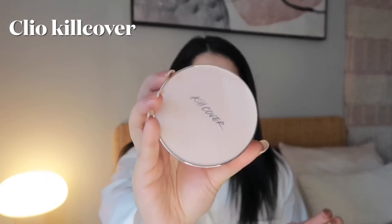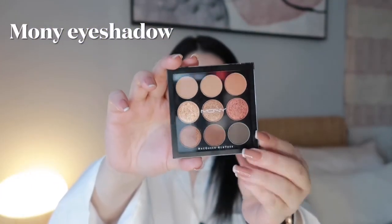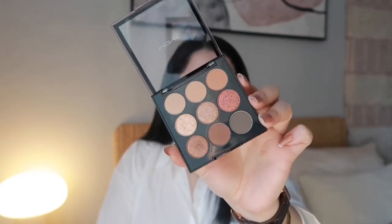They sent me four items for today's makeup look. The first one is the Kill Cover Cleo, which is a glowing cushion foundation. I love anything cushioned from Korean brands because it's always going to be super glowy. They also sent me the Moni from McQueen New York — a neutral eyeshadow palette that creates simple and versatile eye color. This is my typical everyday shade so I'm very excited for it.